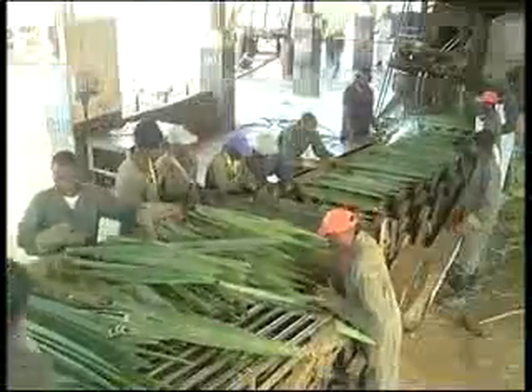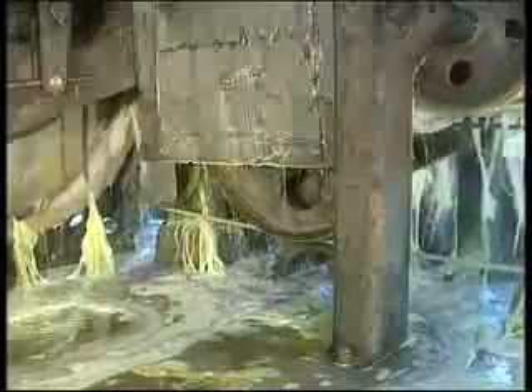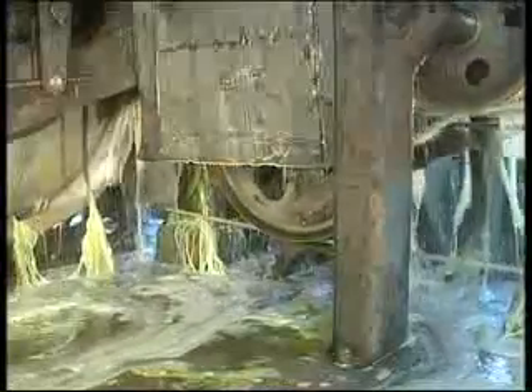At the factory, the leaves are passed through a large machine known as a decorticator or corona, where the fiber is extracted. Water is used in the decortication process in order to wash the fiber and to assist in the removal of leaf tissue.